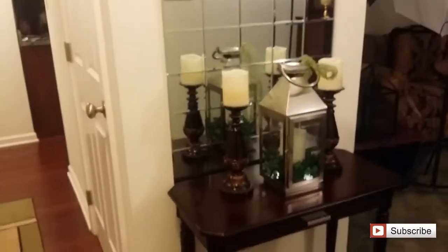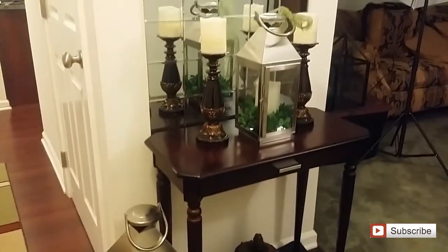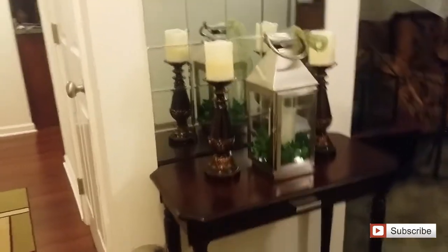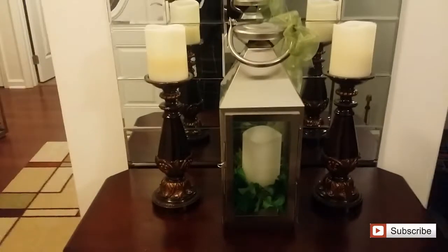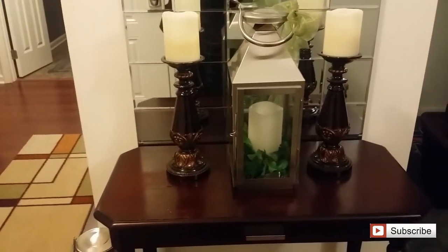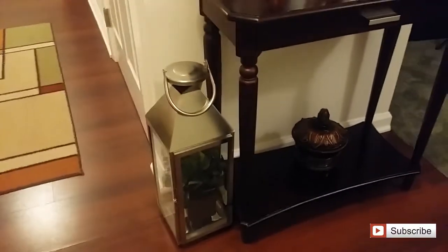I really like these mirrors and originally I just did it for Christmas but then I left it up. So I paired the two candlesticks that I already had, put a candle and some greenery inside of the lantern, and then just tied a ribbon on the side of it. I'm not quite sure how I want to decorate the top yet, but I also put the medium-sized lantern with a floral arrangement inside of it paired with this table.